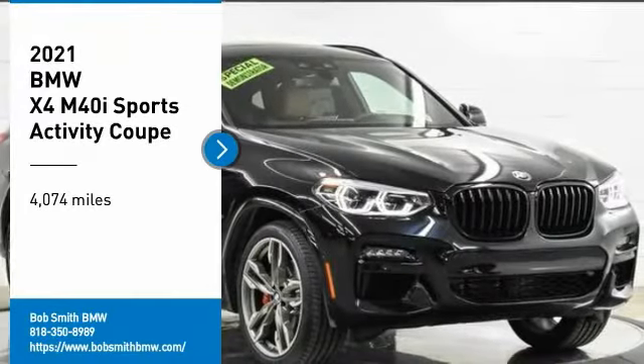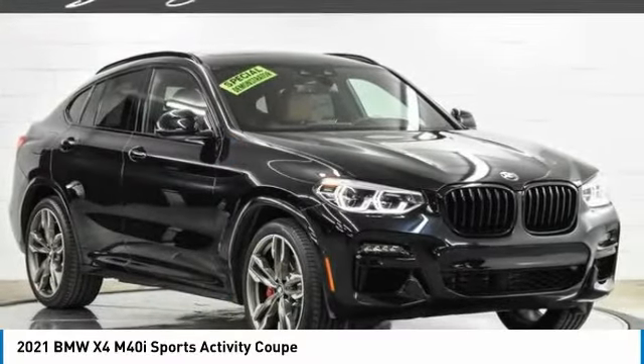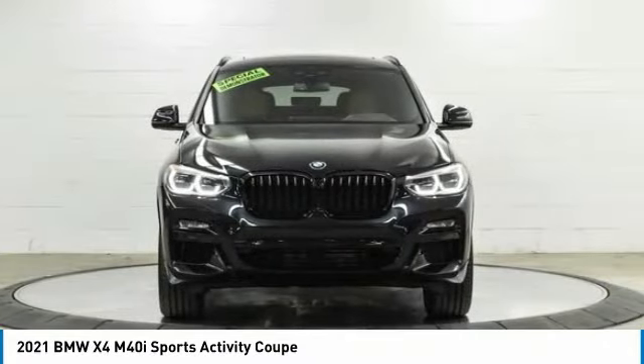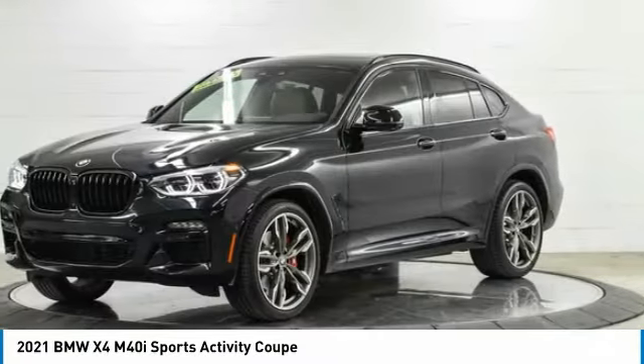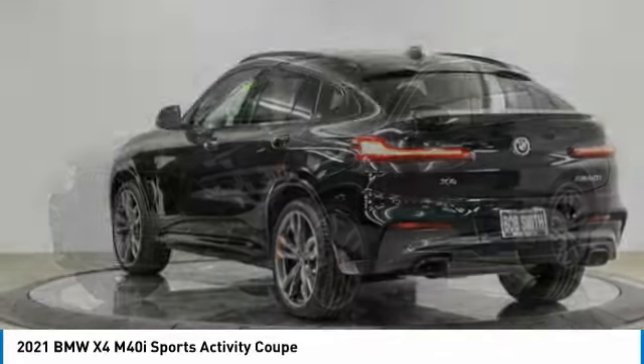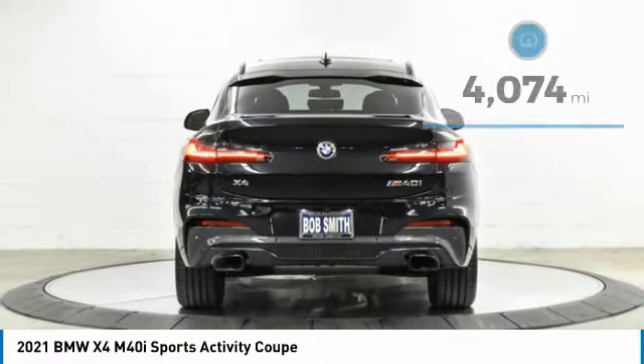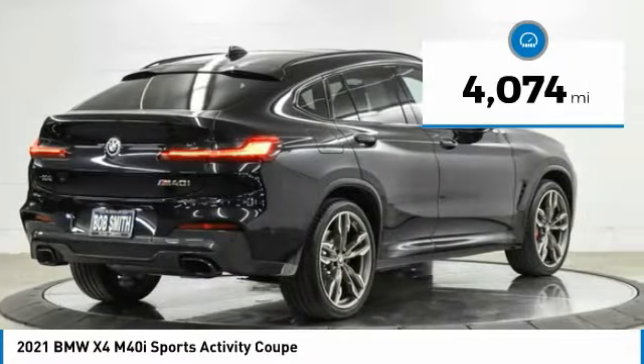Take a ride in the 2021 BMW X4. The BMW X4 provides excellent handling and comes standard with all-wheel drive. The X4 has an attractive interior which is outfitted with extremely high-end materials. This vehicle has less than 5,000 miles.